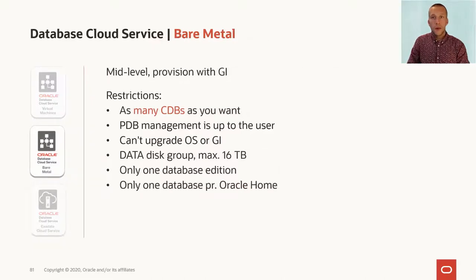Next is the bare metal. This is our mid-level offering, and you can create as many CDBs as you want. In those CDBs, you can put as many pluggable databases as you want. You cannot upgrade the OS or the GI, so if your grid infrastructure doesn't support a database version that you would like to use, you have to order a new bare metal system and move the database. You should also be aware that all the container databases running on the same bare metal system must be of the same database edition.